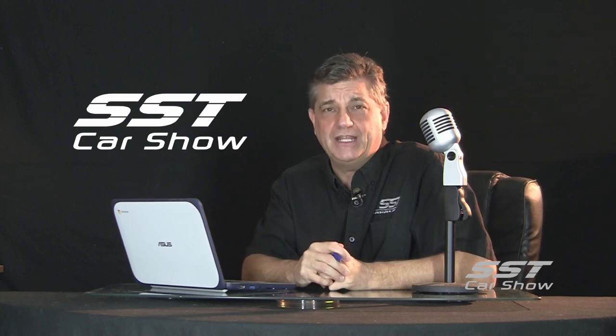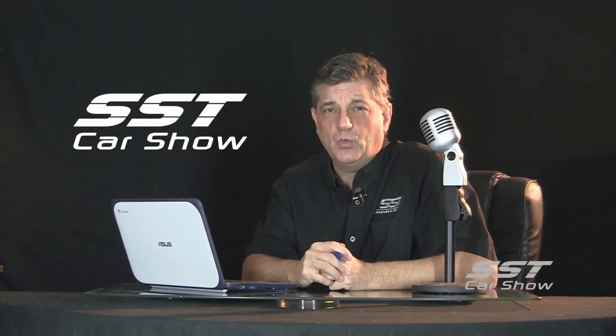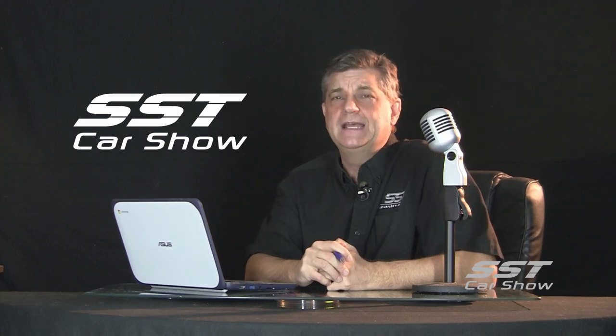Well friends, that's all the time we have today. So until next time, I'm Rick Walker reminding you: when you can't get to the Car Show, we'll bring the Car Show to you online at sstcarshow.com.